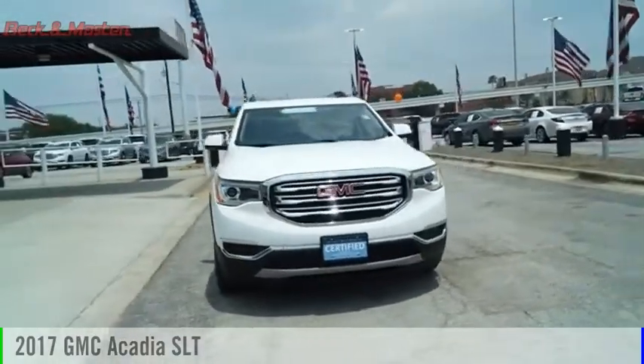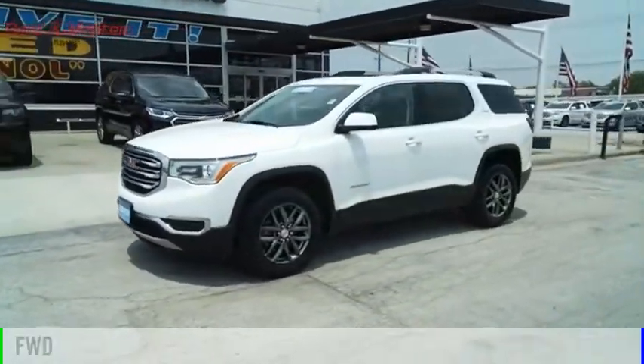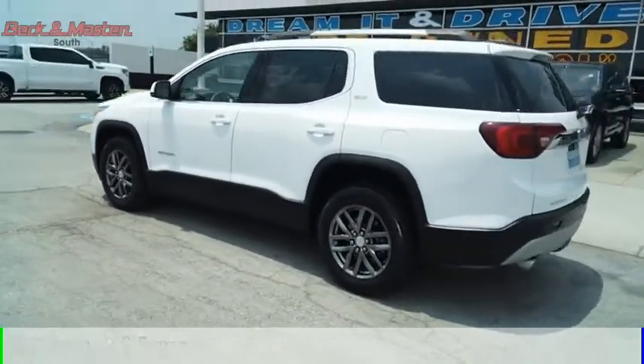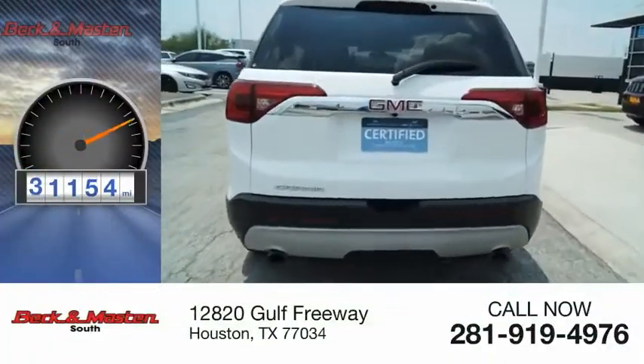We are pleased to show you the 2017 Acadia. This vehicle is powered by a front-wheel drive, six-cylinder, 3.6-liter engine, and comes with an automatic transmission. This vehicle has less than 35,000 miles.